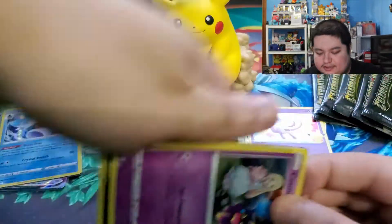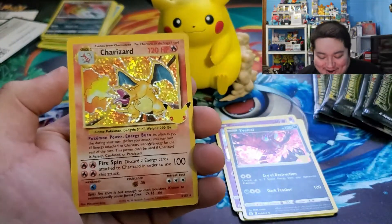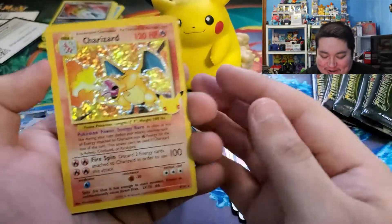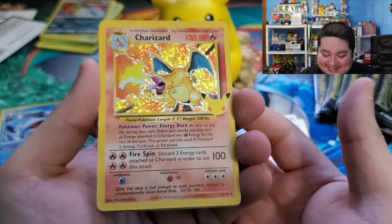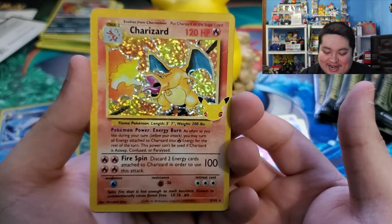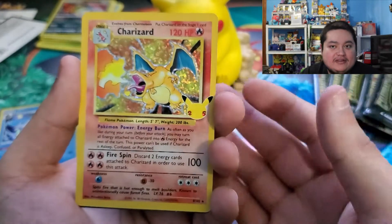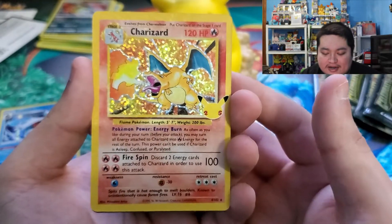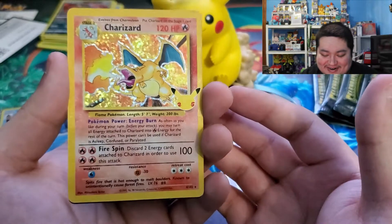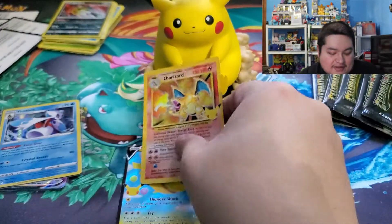There we go - Cosmog, Xerneas, and the Charizard - let's go! Oh my gosh dude, Pikachu coming in clutch! We got the Charizard - very very nice! Oh my god that looks amazing, man. I had an OG Charizard back in the day - I don't know if I still have it. I have to look around at my parents' house for my cards because I remember having this as a kid. We also got a Flying Pikachu V - we're gonna sleeve him up immediately.